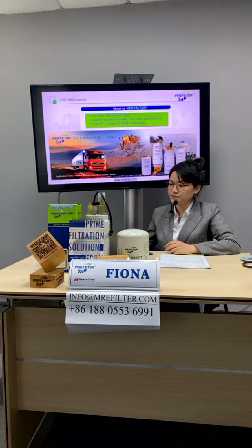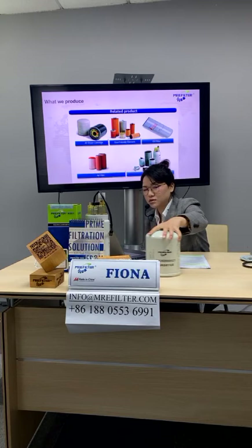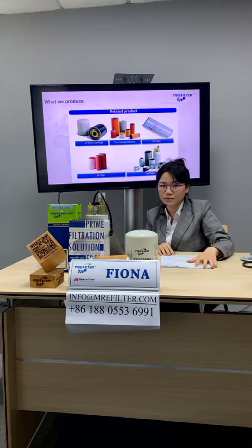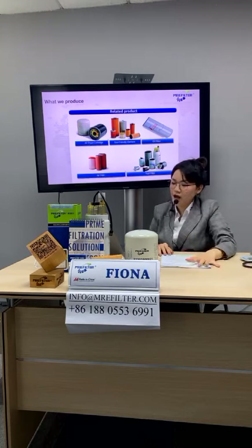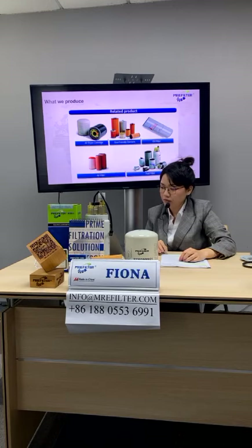Our main products include the air dryer cartridge. We have brought the products here today. This is the air dryer cartridge, and we also have eco-friendly elements for oil filter and fuel filter. We also have our main product, the oil filter — we have very strong capability in oil filters — and also air filters and fuel filters, including primary filter and secondary fuel filter.